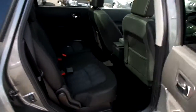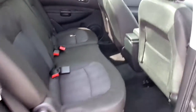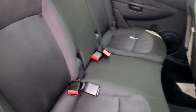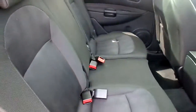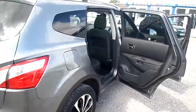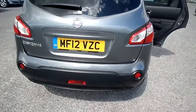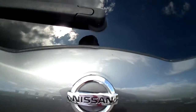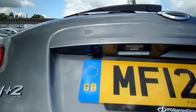Moving to the rear of the vehicle, there is plenty of legroom for the passengers in the back and the rear seats are also Isofix. Fog lights to the rear and this vehicle also comes with a rear parking camera.